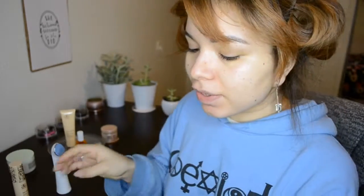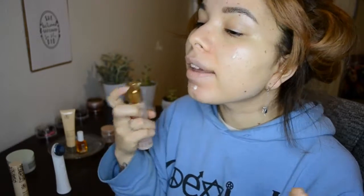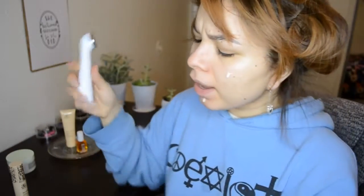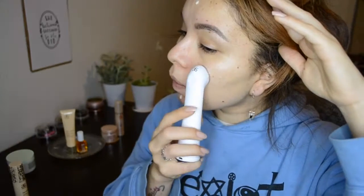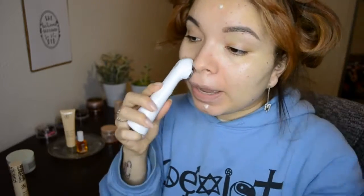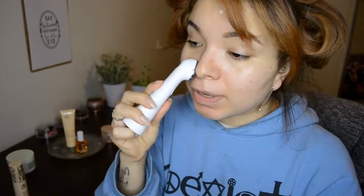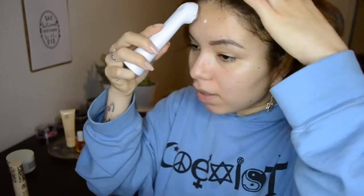Tip number three: massage your moisturizer in circular motions. It helps stimulate your blood vessels and wake them up. You'll sometimes see people slapping their face in the morning — you don't need to do that. Also, when massaging in your products, it's always good to use an applicator like the one I'm using that doesn't absorb the product, so you get the most out of it no matter what price you're paying.